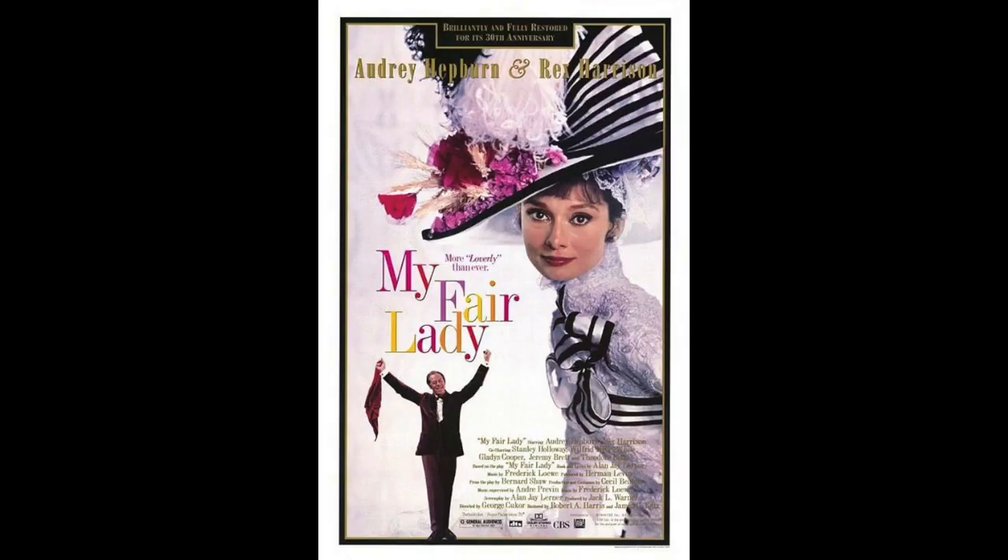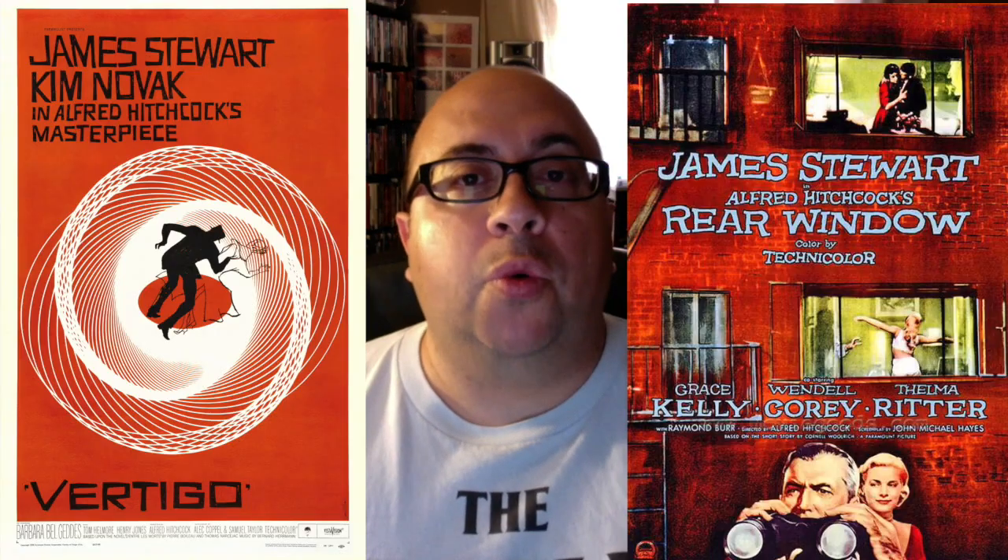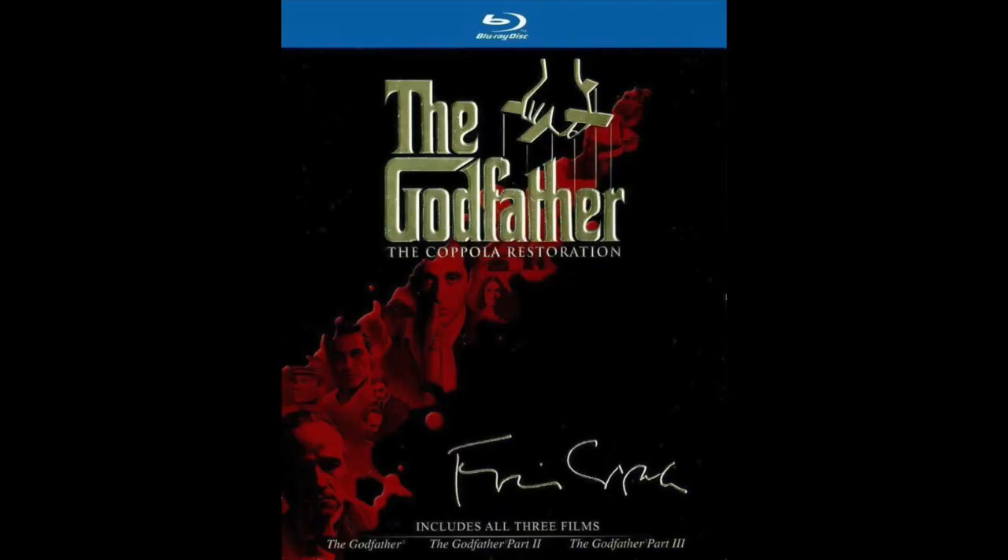The 70mm roadshow print was discovered, and it was put into storage, and it had been deteriorating. The film restorer is Robert Harris, who restored David Lean's Lawrence of Arabia, Stanley Kubrick's Spartacus, George Cukor's My Fair Lady, Hitchcock's Vertigo and Rear Window, and Coppola's The Godfather and Godfather Part II. He was asked by MGM to restore the original 202-minute roadshow version of the film.